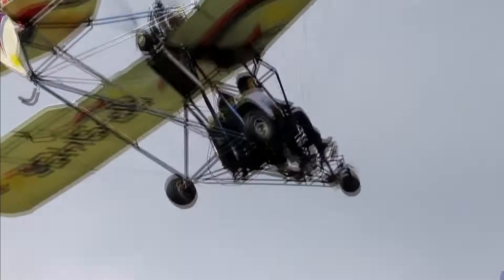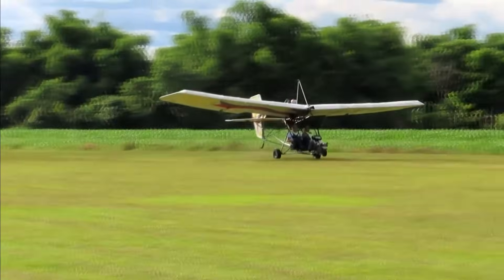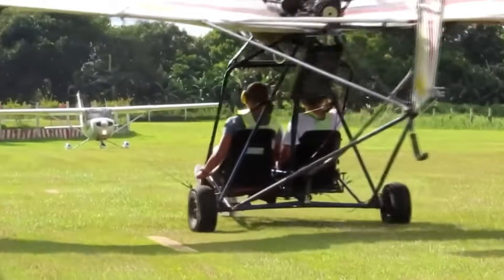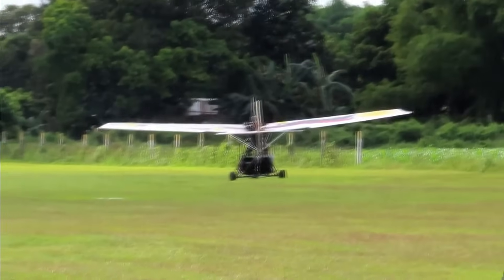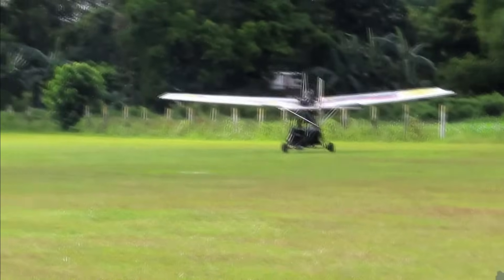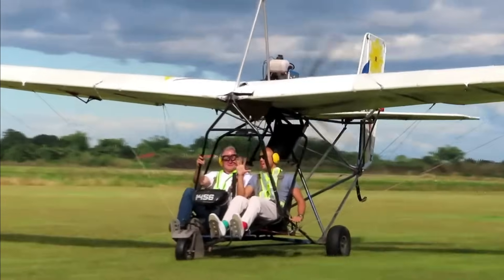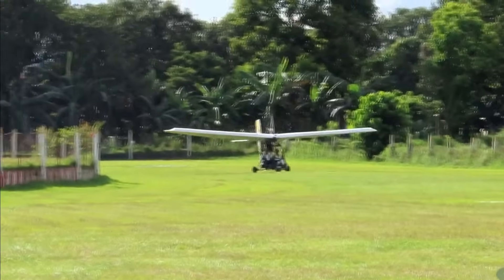With a 5-gallon fuel capacity, the MX103 delivers plenty of airtime for recreational flights. It boasts a climb rate of 900 feet per minute and a service ceiling of 14,000 feet, ensuring impressive performance for its class. Designed for safety and fun, this single-seat ultralight is perfect for short adventures or simply enjoying the open skies.